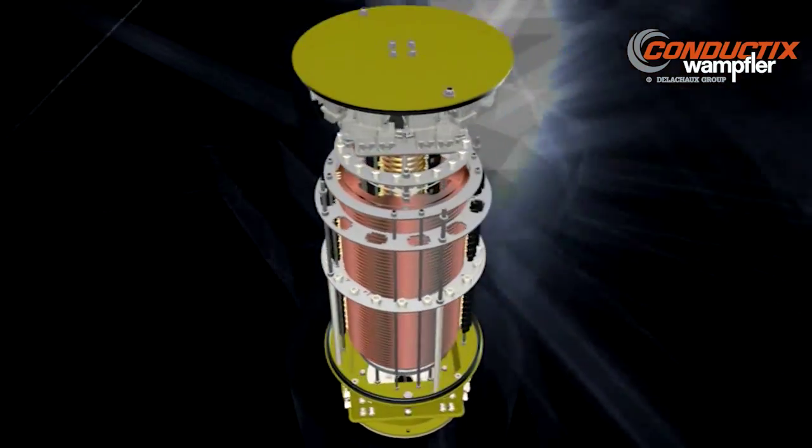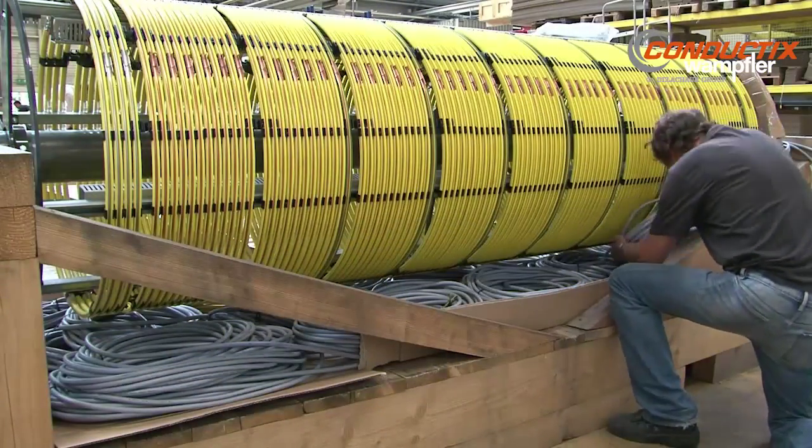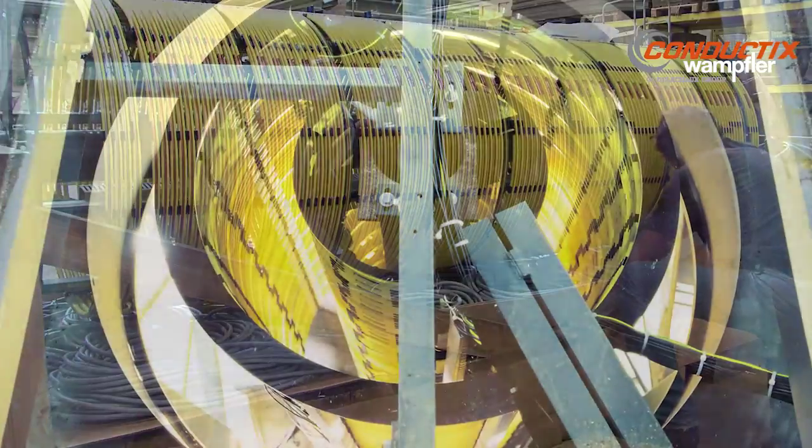For example, underneath rotating stages, our pre-assembled slip ring assemblies move electric power and data from the stationary feed point to the revolving stage machinery.